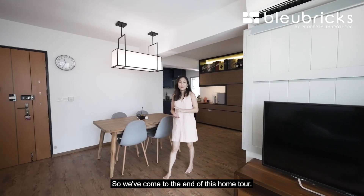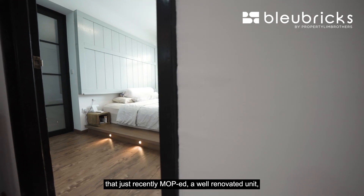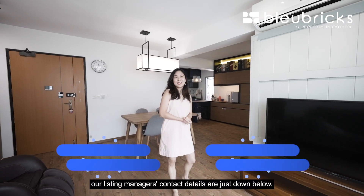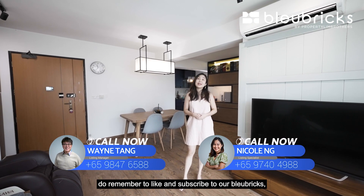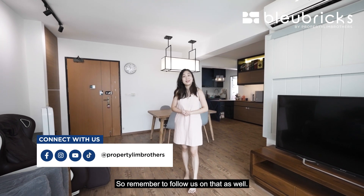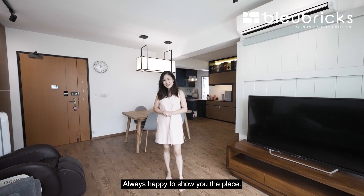We've come to the end of this home tour. If you're looking for a younger resale flat that just recently MOP'd and is well-renovated, this four-room flat at Canberra Walk is the unit for you. If you're keen to view it, the listing manager's contact details are down below. Remember to like and subscribe to our Blue Bricks by Property Lin Brothers YouTube channel, and follow us on Facebook, Instagram, and TikTok. I'm Nicole from Blue Bricks by Property Lin Brothers — always happy to show you the place!